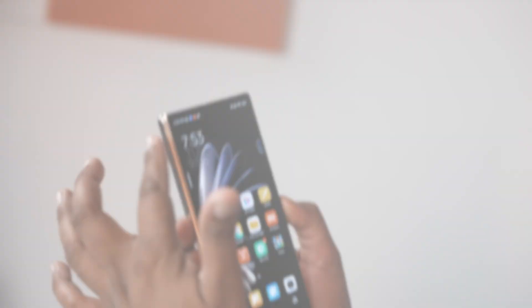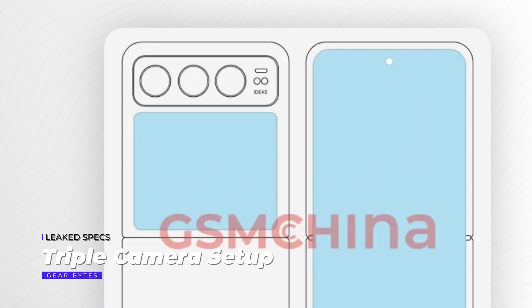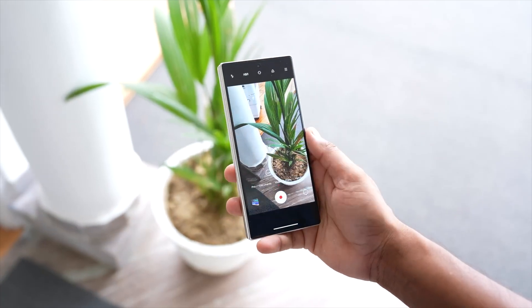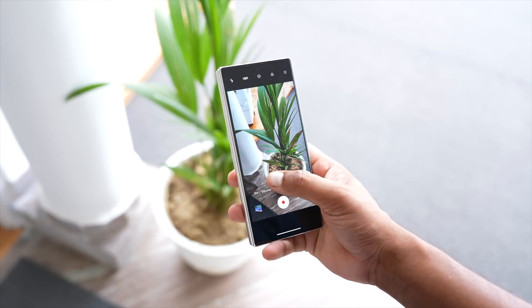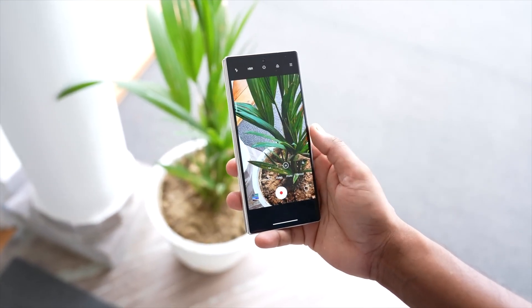Now let's talk design. Renders of the MixFlip have surfaced online, showcasing a triple rear camera setup. This setup could potentially include a telephoto sensor with 3x optical zoom. The schematic renders suggest Xiaomi is opting for a horizontal camera layout.